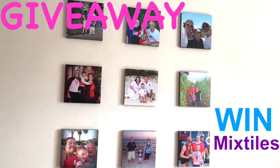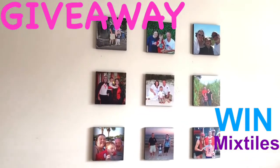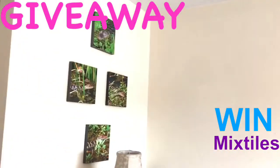Just check the description below and see how to enter, and one lucky person will win eight free mixed tiles. They'll ship right to your door — so easy to put up.